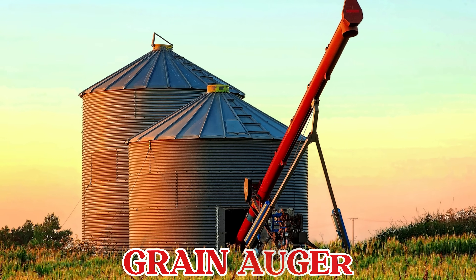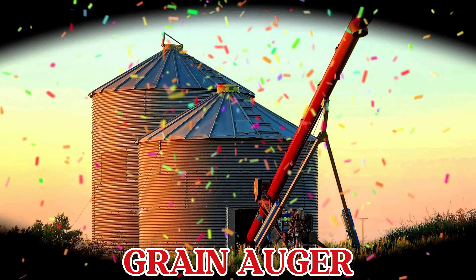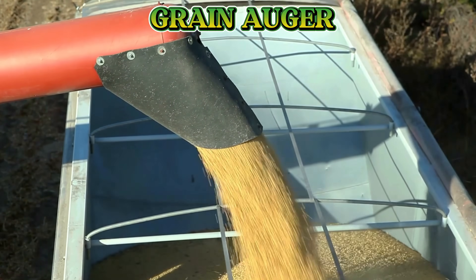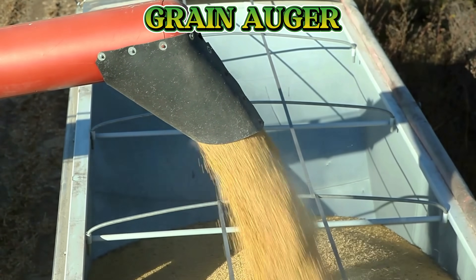This is a grain auger. A grain auger is a long tube with a moving screw inside that lifts and moves grains into silos or trucks for storage.